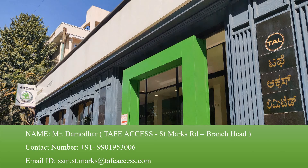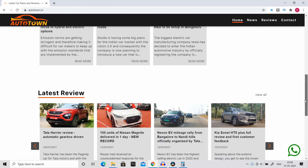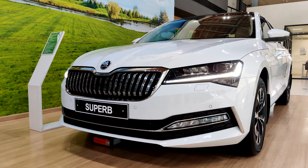We have also started our own website at www.autotown.in — do visit to get all the latest news about the automotive industry. Thank you so much for tuning in, and we'll see you in the next video.